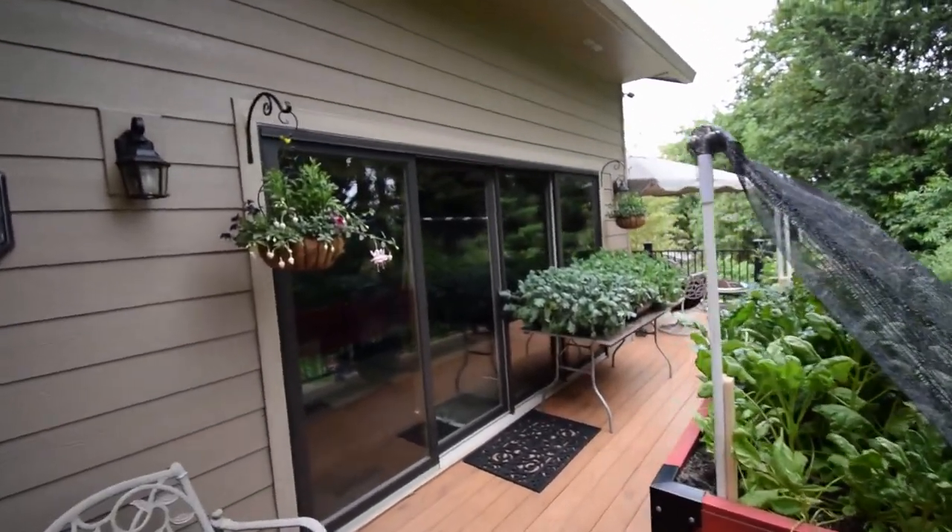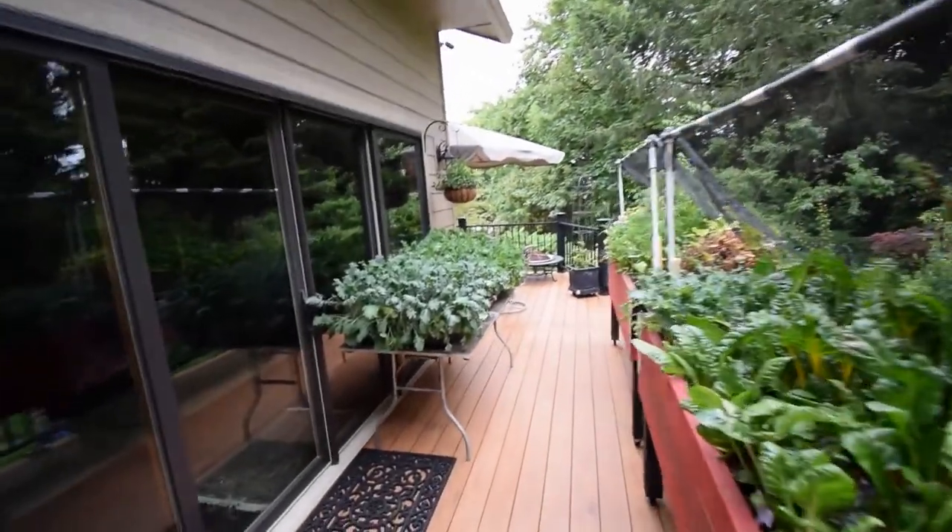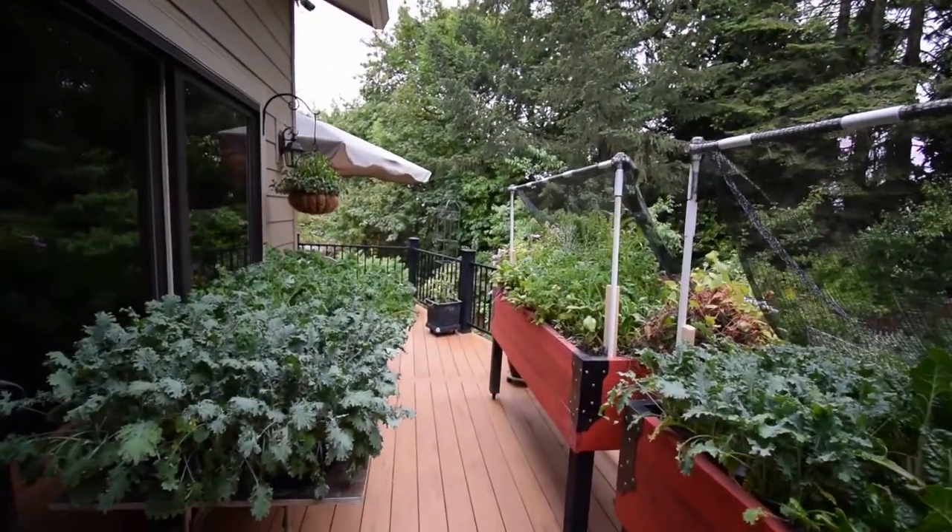Just had the first week of pretty good weather for June. Usually it's pretty wet here.